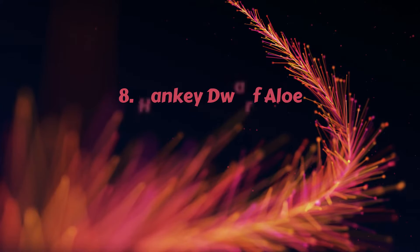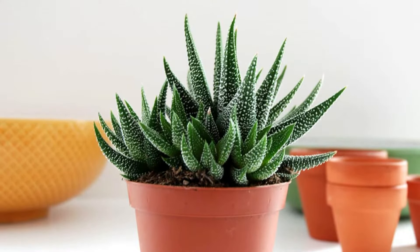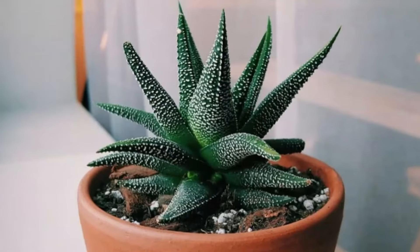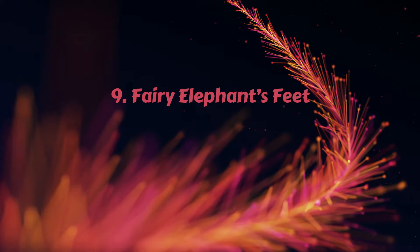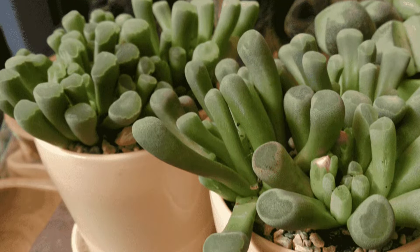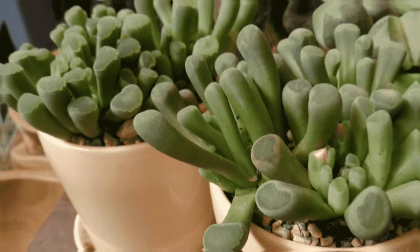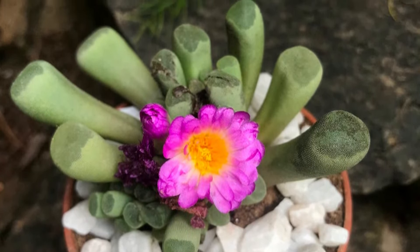Number 8 – Hankey Dwarf Aloe. This adorable small indoor succulent plant has a rosette of green to brown leaves covered with white bumps on both sides. Number 9 – Fairy Elephant's Feet. This stemless succulent forms a cluster of finger-like grey-green leaves attached just above the soil. It also grows attractive pink flowers.